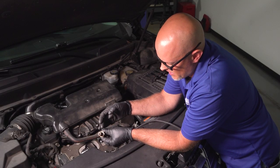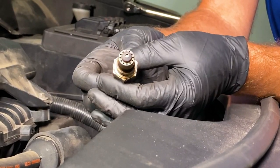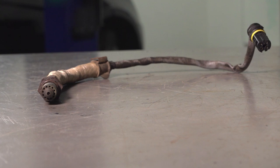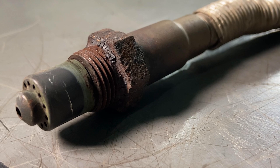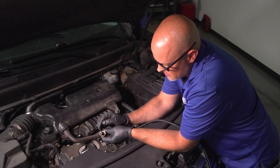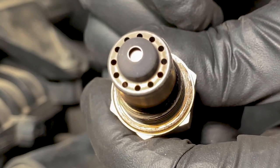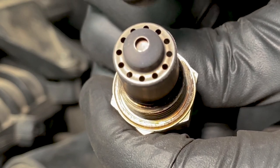An O2 sensor may look perfectly fine with nothing visually wrong with it, but it's still faulty. Or you could have the opposite — an O2 sensor with excessive carbon buildup, or even a swollen cage. In those instances, you'd want to replace it. If you see a white chalky buildup on the outside, that's a good indication of a head gasket problem or coolant getting into the intake and burning onto the O2 sensor.